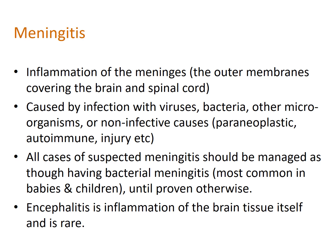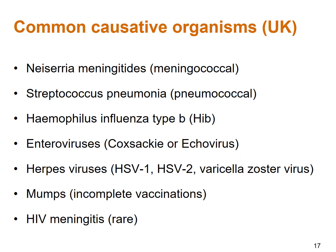Meningococcal meningitis can evolve very rapidly into septic shock and cardiac arrest if not managed quickly. Bacterial meningitis is most common in babies and children, although we do see flare-ups in university-age adults. Encephalitis is inflammation of the brain tissue itself and is relatively rare, but would be considered in those with behavioral change or confusion. The most common causative organisms in the UK include Neisseria meningitidis causing meningococcal meningitis, Streptococcus pneumoniae causing pneumococcal meningitis, and Haemophilus influenzae type B (Hib).